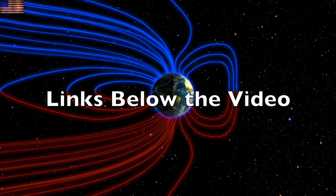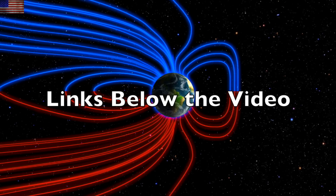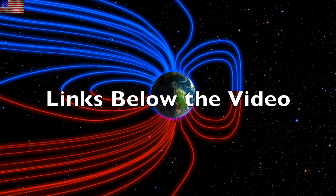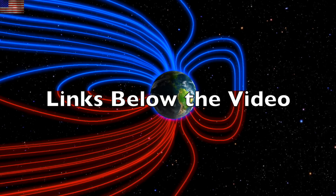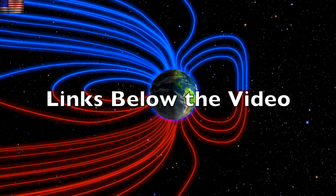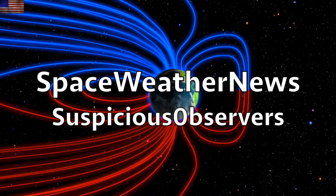We greatly appreciate your support — all your resources are listed below the video, check them out. If you didn't catch last night's special video, click our channel name to go to our home page and catch up. Subscribe and we'll do this all again tomorrow. It's 5:30 a.m. in the new valley of the sun — eyes open, no fear, be safe everyone.